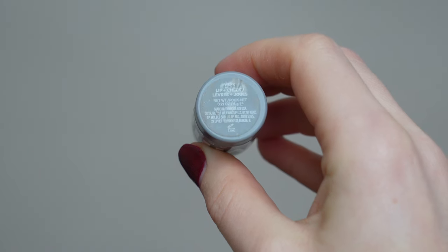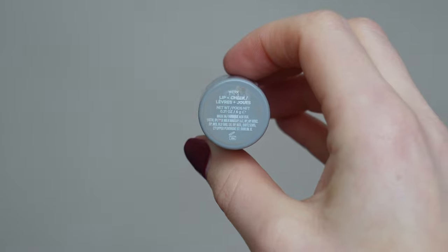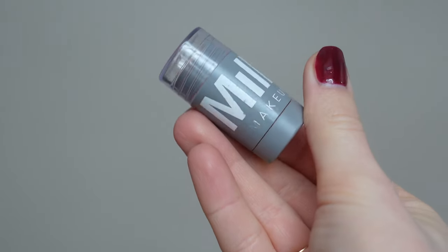I was thinking to do this video for the longest time and I'm finally doing it. It's about the Milk Makeup cheek creamy blush and lip tint. My color is 'Work Work' — it's really popular and it's sold out in many makeup shops.